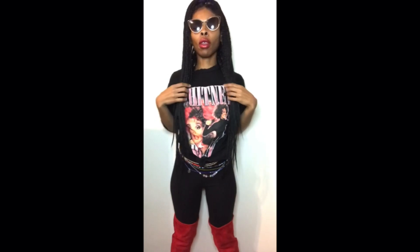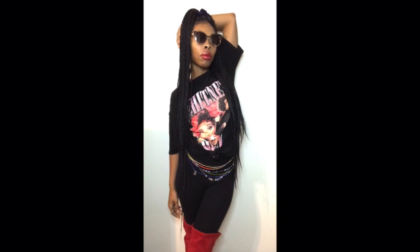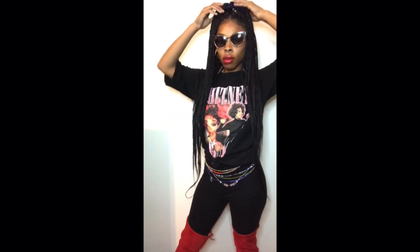Okay, let's get into the first look! Look number one is an oversized t-shirt tied up in the front — because you've got to give it a little cuteness — paired with some leggings and the red boots. I paired this with a pair of shades, put my hair up half up, half down, with a cute little lip. This is a chill look, the mall look — where you run into the mall with your girls but you want to look cute.